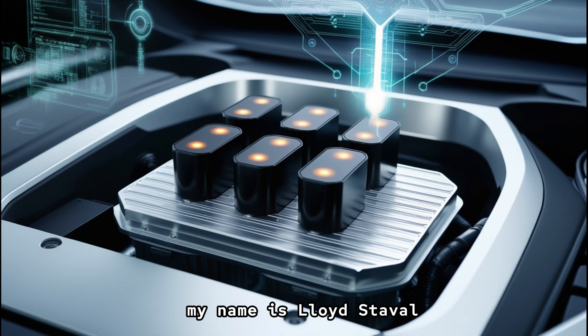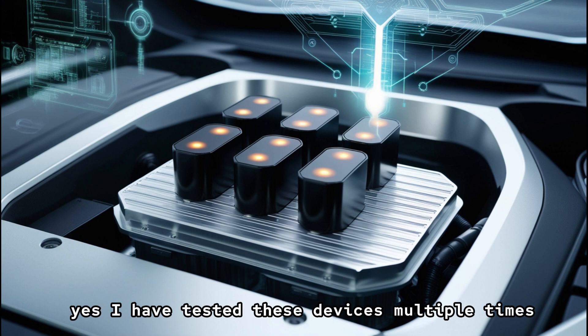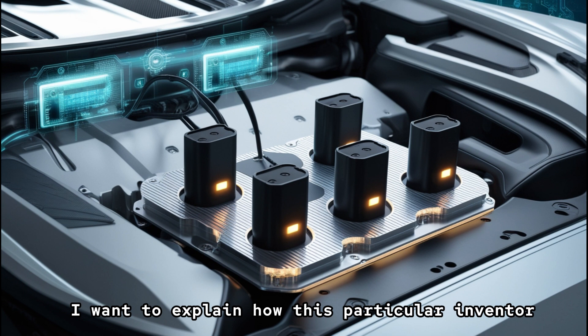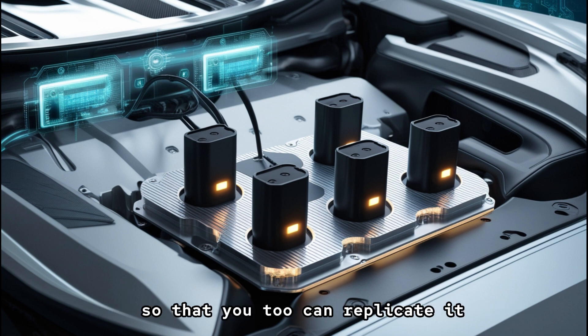My name is Lloyd Stovall, and I have been running a media library for three decades. I have tested these devices multiple times, built various versions of them, and I fully understand how they function. I want to explain how this particular inventor and what you see in the image actually works so that you too can replicate it.